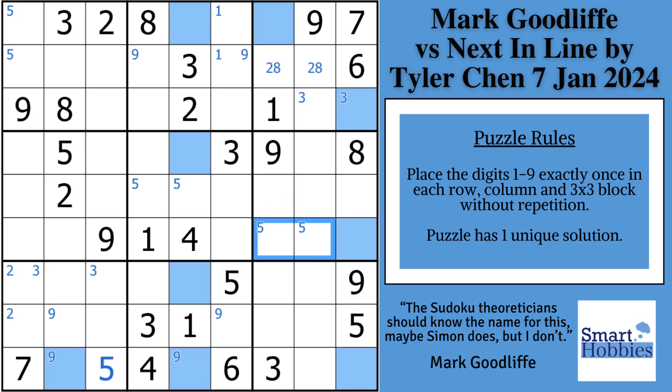Then he starts looking at block three, which is the only natural place that has restriction because of that hidden pair. He finishes what's in the block, and this is getting cool — you've got a three, four, five naked triple.